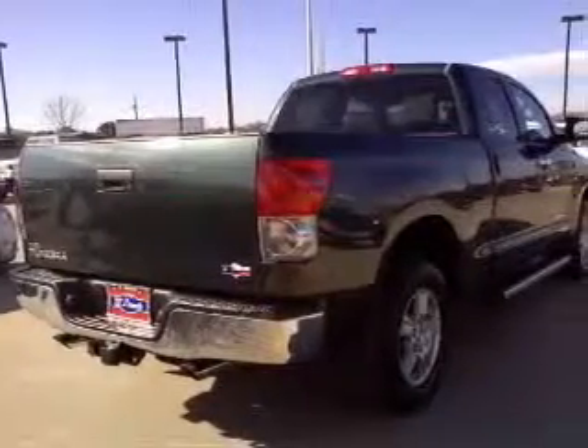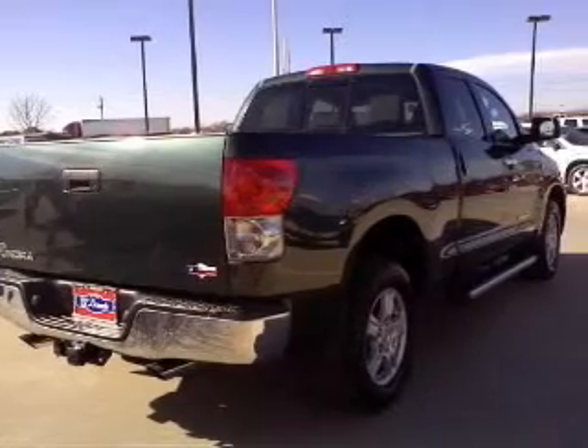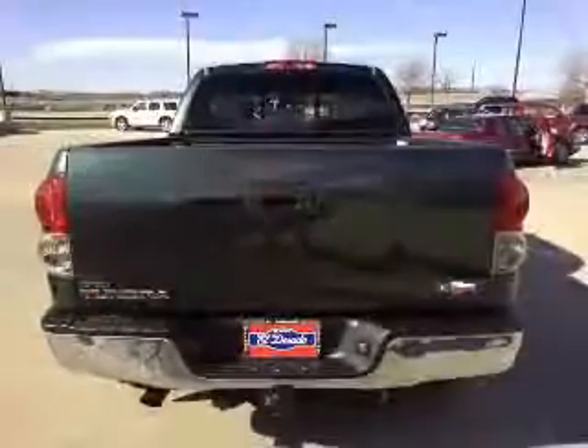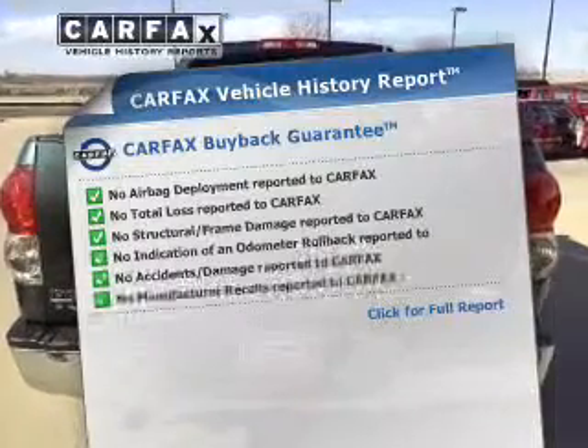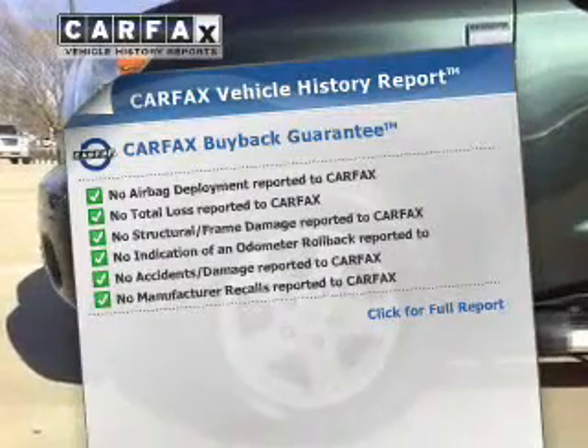The anti-lock braking system will help deliver you safely to your destination. This car has separate passenger temperature controls. Know the history on this ride and greatly reduce your buying risk with the included Carfax Vehicle History Report.